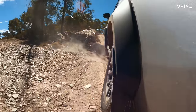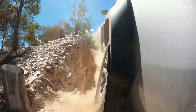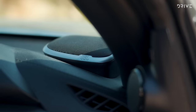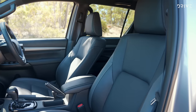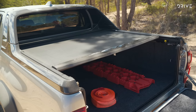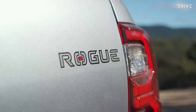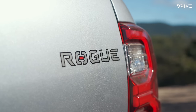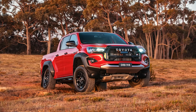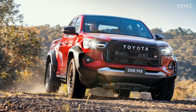Despite the pumped-up wider styling and boxy wheel arch flares, the Rogue isn't a match for the Ranger Raptor — it's more of a sheep in wolf's clothing. Inside the Rogue you'll find an 8-inch touchscreen, a 9-speaker JBL audio system, a power driver's seat, front seat heating with leather trim, a powered roller shutter, 18-inch alloy wheels with highway terrain tyres, LED head and tail lights, and a tub lined with hard-wearing marine carpet. Later this year Toyota will have a GR Sport Hilux with a boost of power and torque and some unique GR styling touches, taking the top spot from the Rogue in the range.